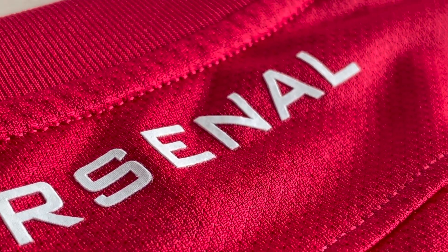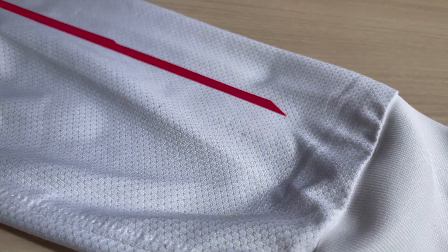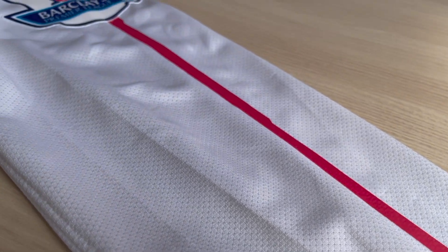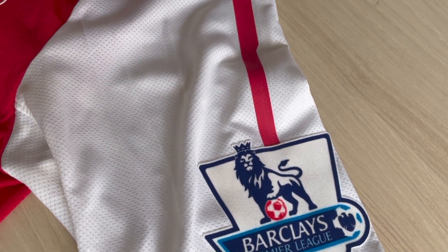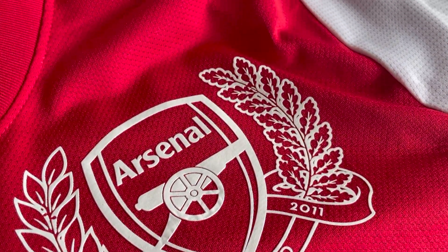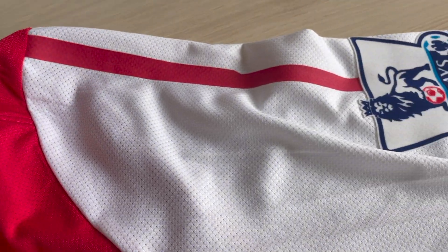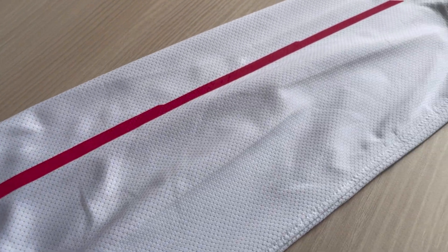Just zooming into view for you guys to look at this long sleeve shirt - it has a little line of red that goes down this shirt, all the way from the sleeve shoulder area down into the forearm and wrist area. A nice touch overall.